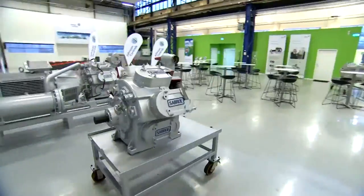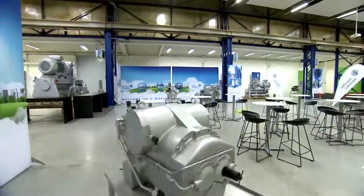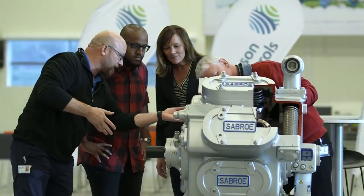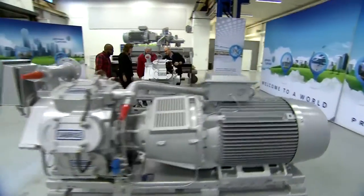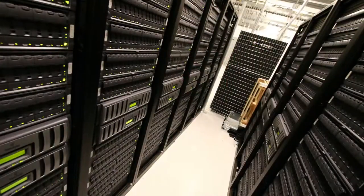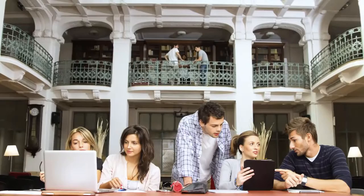Our 700 square metre showroom is the heart of the customer and learning centre. Here visitors can see the products and vertical market solutions for all lines of business. Whether your company is involved in aviation, data centre, healthcare or food and beverages, we have the technology and knowledge you need.